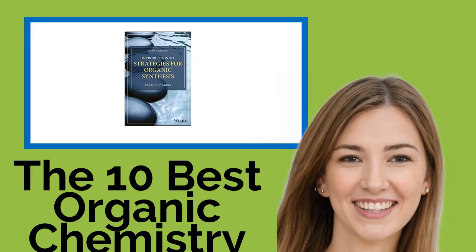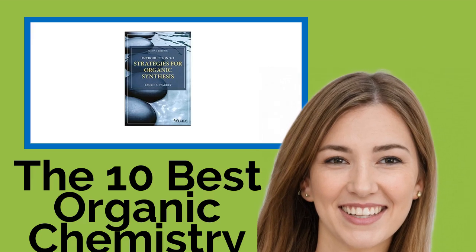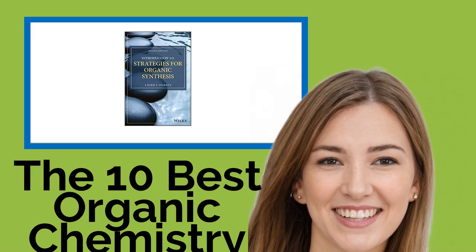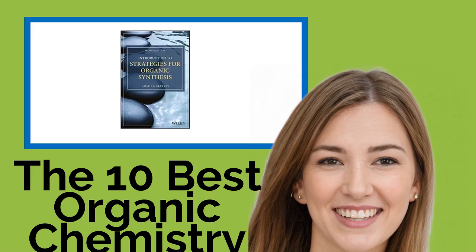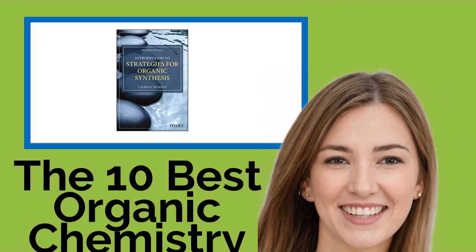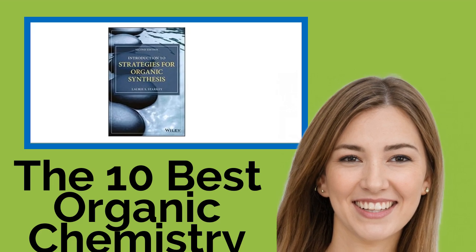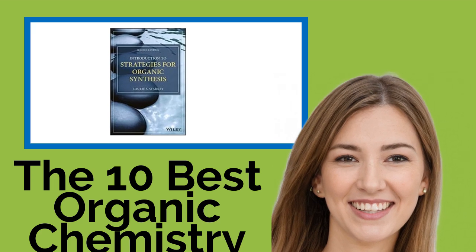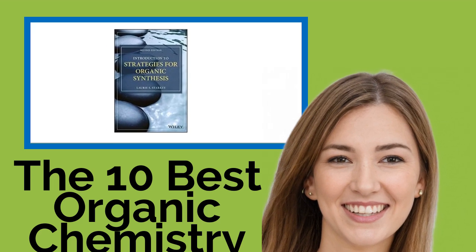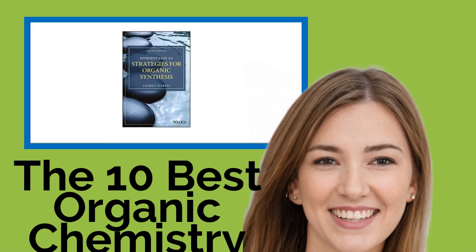The 10 Best Organic Chemistry Textbooks. Knowledge of organic chemistry is critical to myriad industries, and anyone considering a career in a related field will need a solid grounding in the subject. Penned by various experts, these textbooks are designed to give you that and more by distilling complex topics into navigable formats supplemented with useful pedagogy, online materials, and plenty of opportunities to practice.